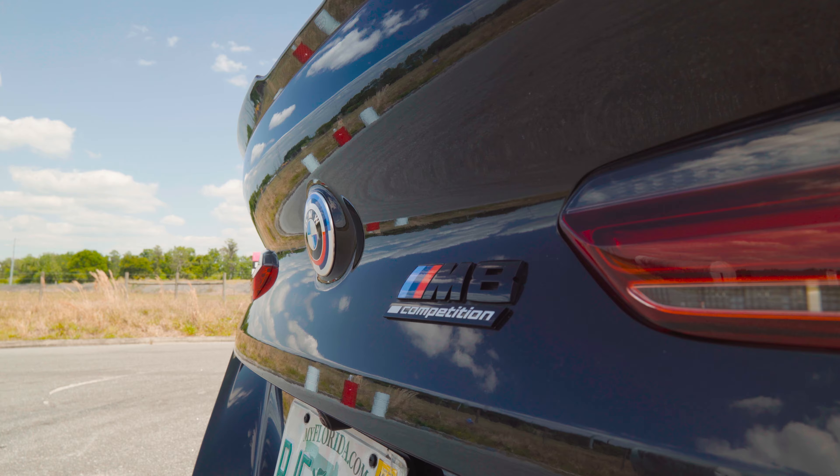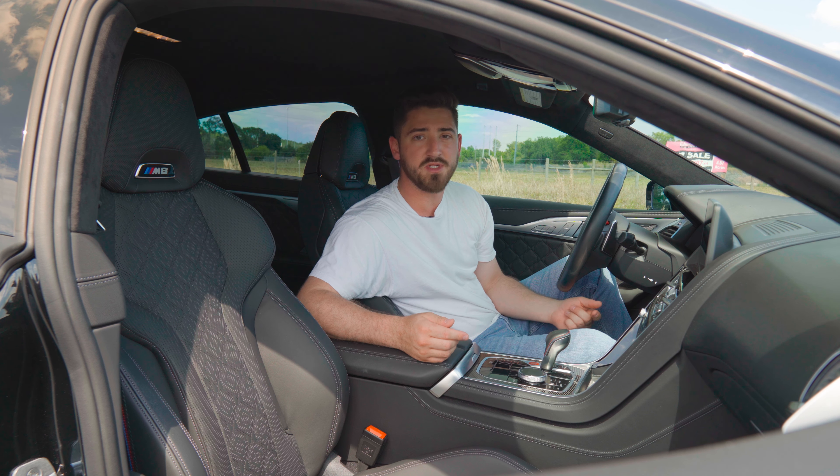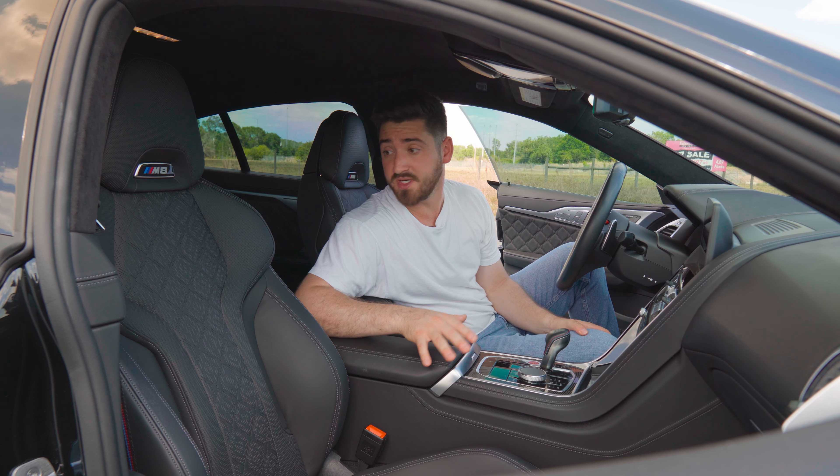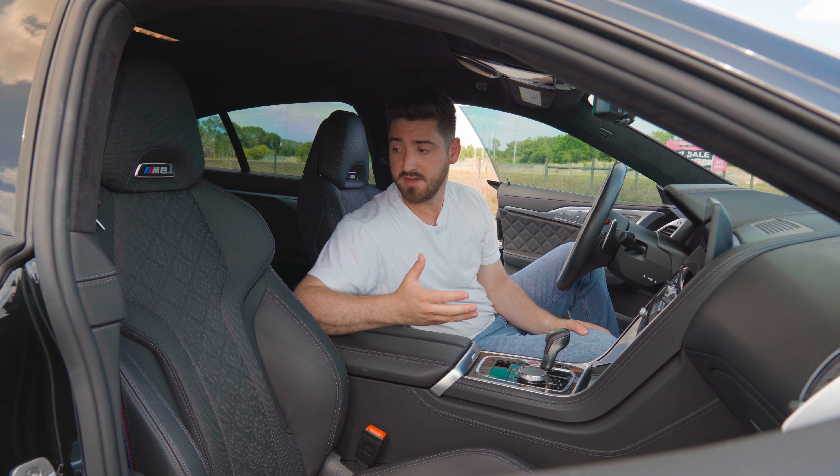The BMW M8 is BMW's flagship sports car, competing with the AMG GT 63 and the Porsche Panamera. Zero to 60 on this is three seconds flat, which is incredible for something that is this nice.